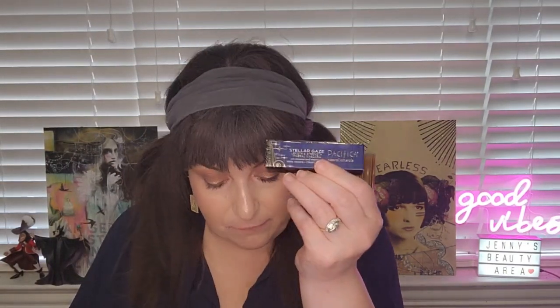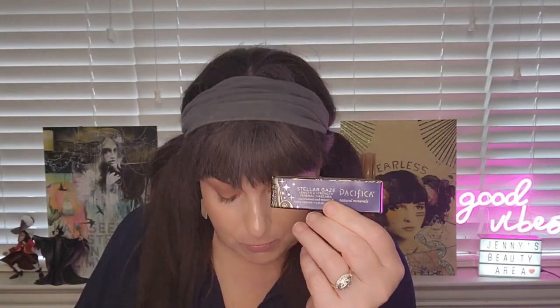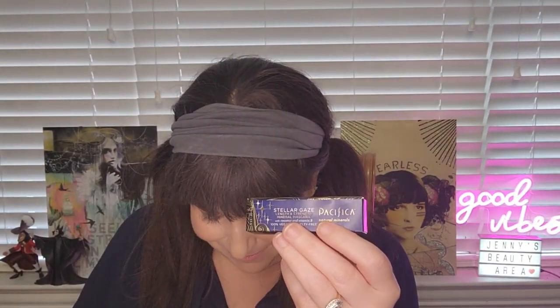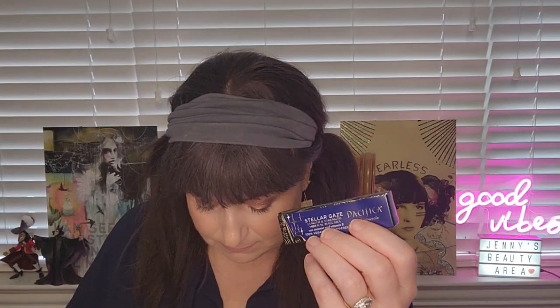Let's look at the makeup items. I have the Pacifica Stellar Glaze Lengthen and Strengthen Mineral Mascara in Supernova. I thought the MSRP said $34 — are you kidding me, Pacifica? I thought that was an affordable brand. But it's actually $14, not $34 — blame my old eyes for misreading that. I honestly had to double-check.